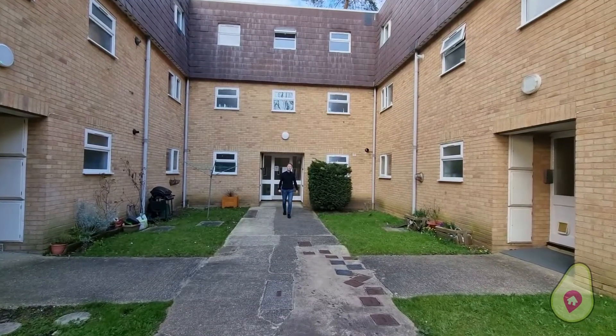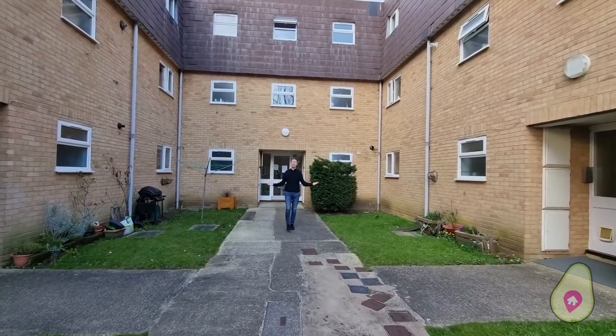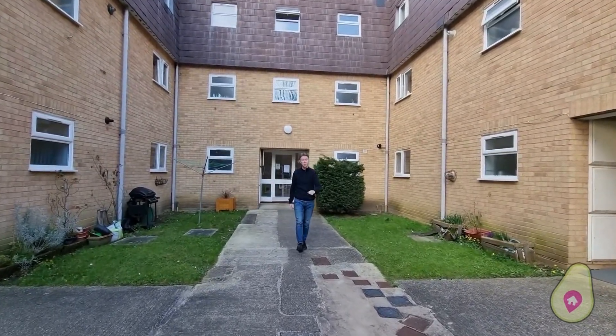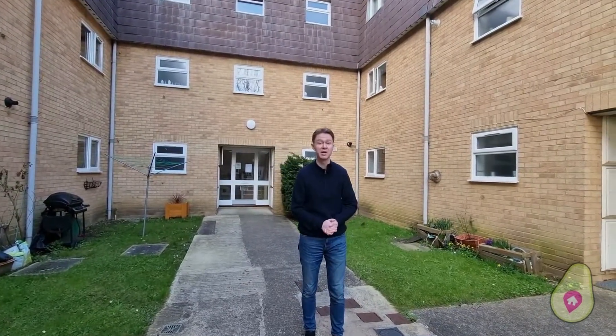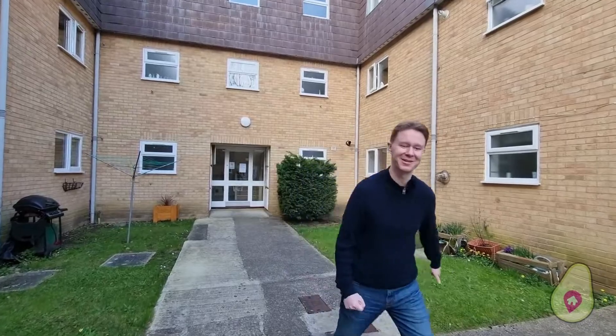Thank you very much for watching the tour. What a lovely apartment. As ever, if you think you're interested and you think this might be your next home, this would make a great first-time purchase or investment, do give me a call. Can't wait to show you around.